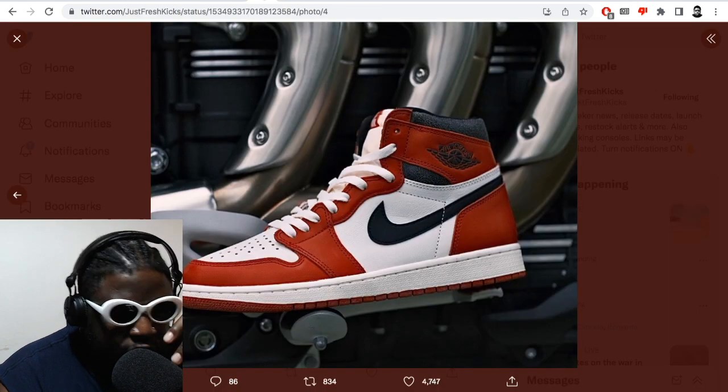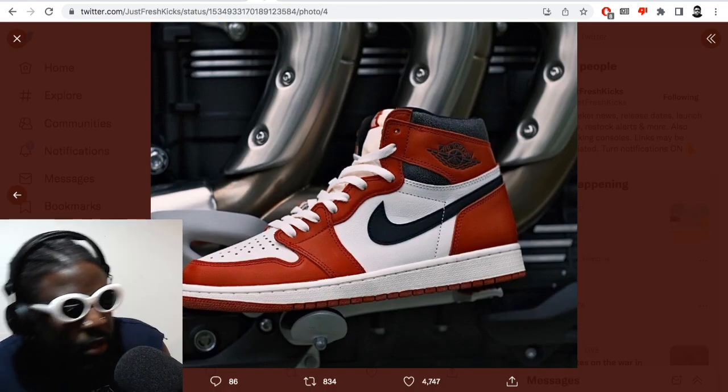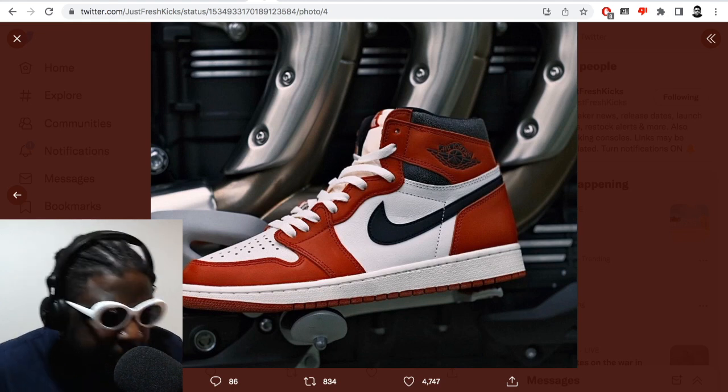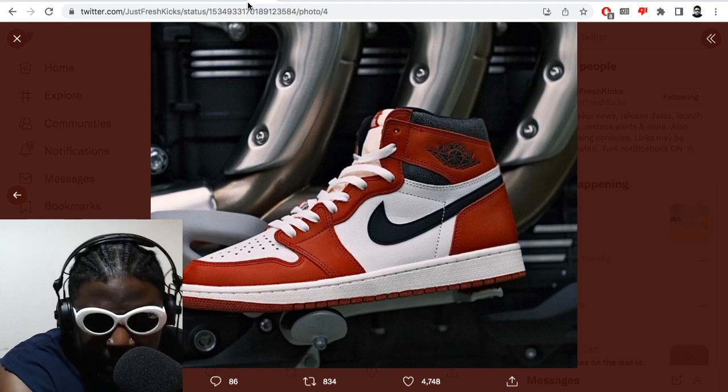Nike just turns out the same old shit — makes them limited, makes you wait, makes you put your name in a raffle, retweet pictures, all this nonsense for the chance to buy a pair — when effectively all the shoes are the same just in different colorways. And it's absolutely starting to piss me off, I'm not gonna lie.